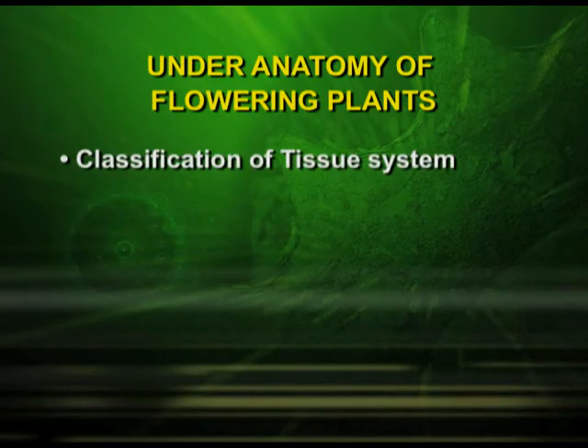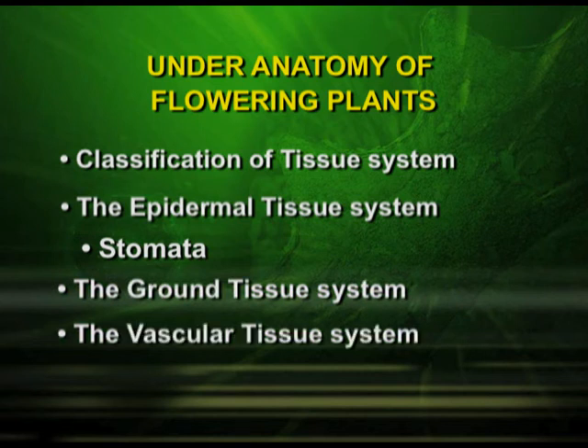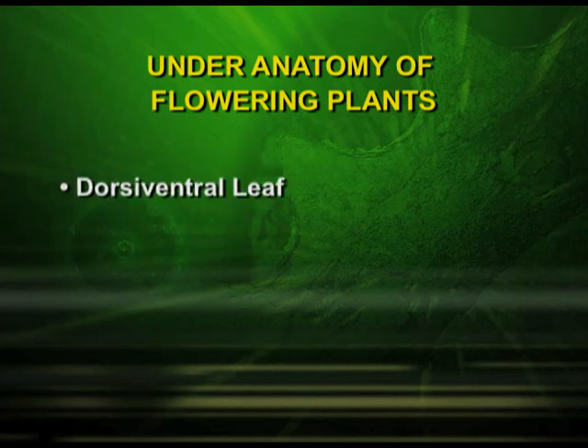Let us have a quick look at the topics we studied in this episode. We studied the classification of tissue systems: the epidermal tissue system with stomata, the ground tissue system and the vascular tissue system. We also studied the anatomy of the dicot root, the anatomy of the monocot root, the anatomy of the dicot stem, the anatomy of the monocot stem, dorsi-ventral leaves and isobilateral leaves. We will continue with this unit in the next episode.